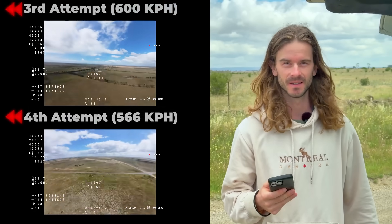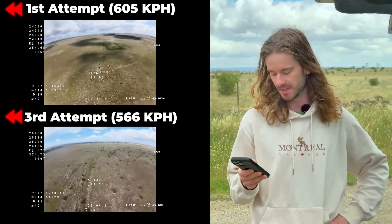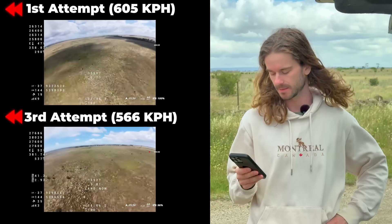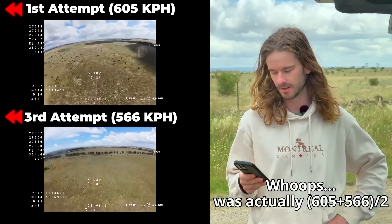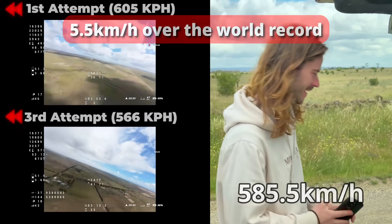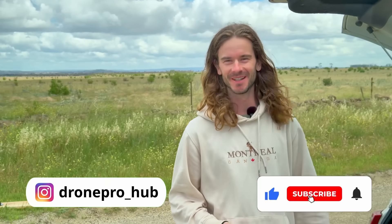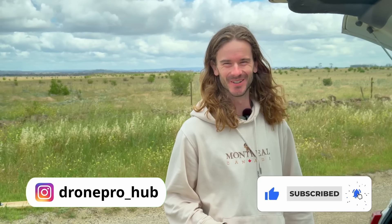That's a pretty awesome run — super consistent. And if you averaged your best two out of those four runs, which is what the official record allows you to do, that'd be 605 plus 565 — 585. Five k's over! It's good. Unofficial 585. What are we calling it? 585. That's it — that's the world record, unofficially. Congratulations! Hopefully the people on the internet will be happy.